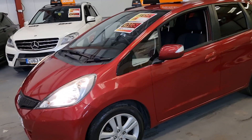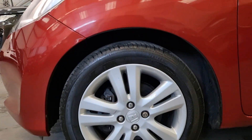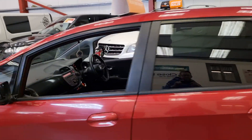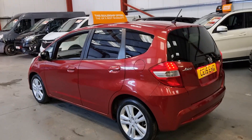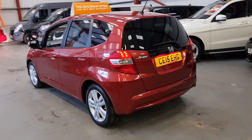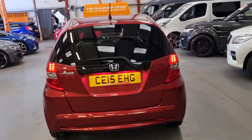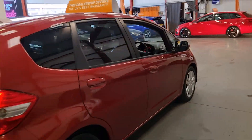So it comes with the Xenon headlights. We've got these nice 15-inch alloy wheels, all in very good condition. We've got the electric mirrors and also the privacy glass. And the whole car is just — actually, it's absolutely immaculate.